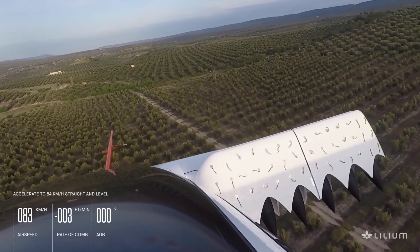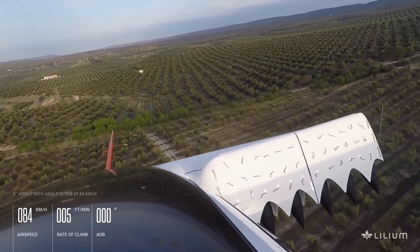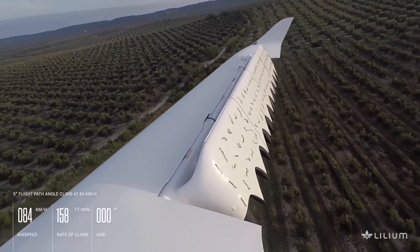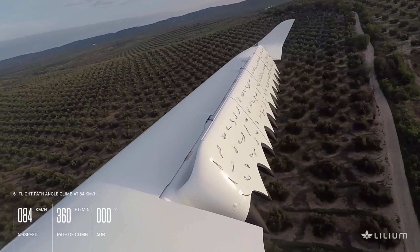Being fully electric, the aircraft is environment-friendly and creates less noise during takeoff. The jet features a retractable landing gear, wing doors, a large boot, and automatically folding wings.